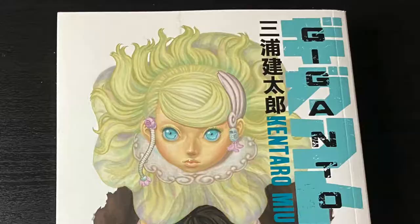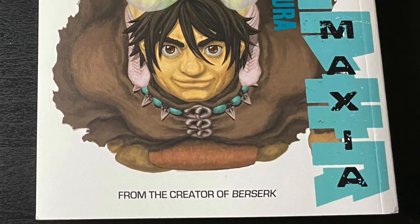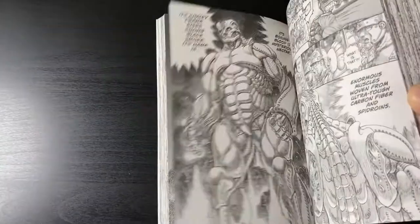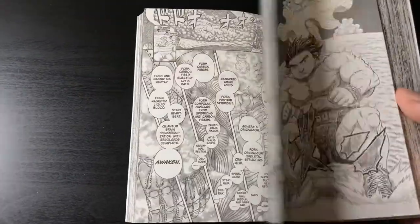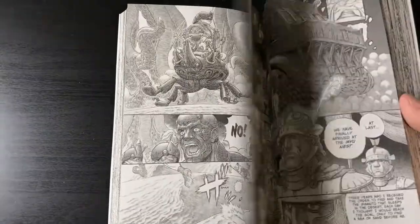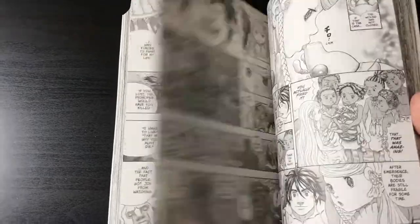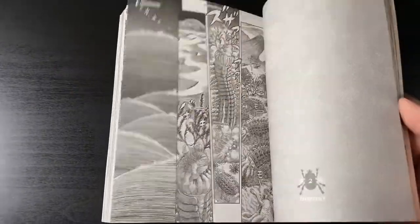Gigantomaxia from the late Kentaro Miura — I have not read this. I've only read Berserk from Miura, but I wanted to honor such a legendary creator by getting his different material that is available in the US. Miura's artwork alone is the biggest selling point, so I'm very much looking forward to enjoying Gigantomaxia.